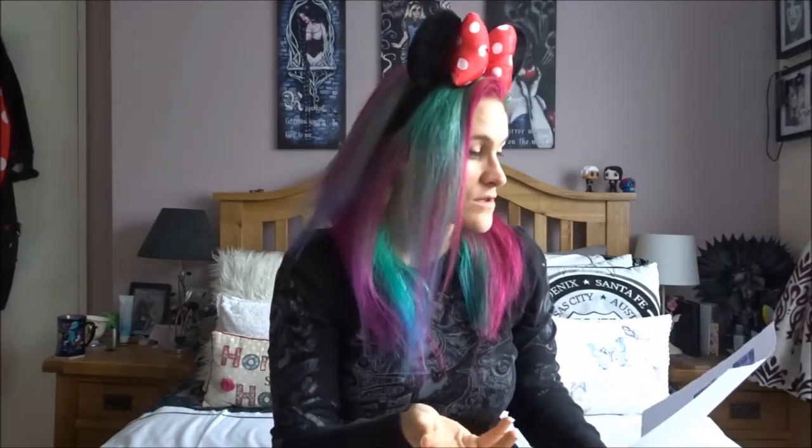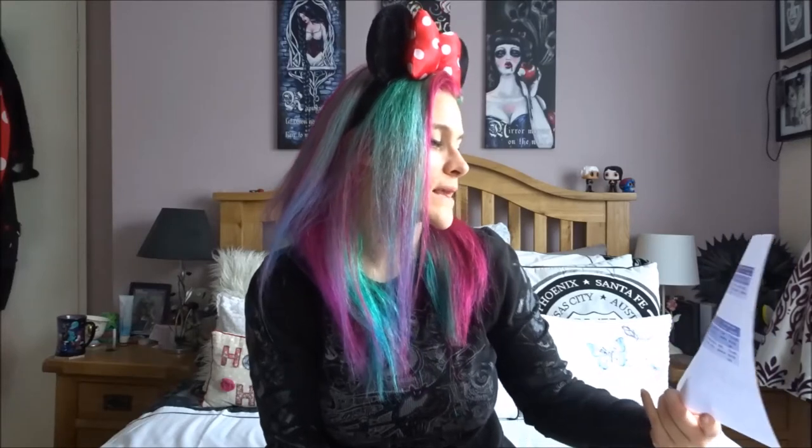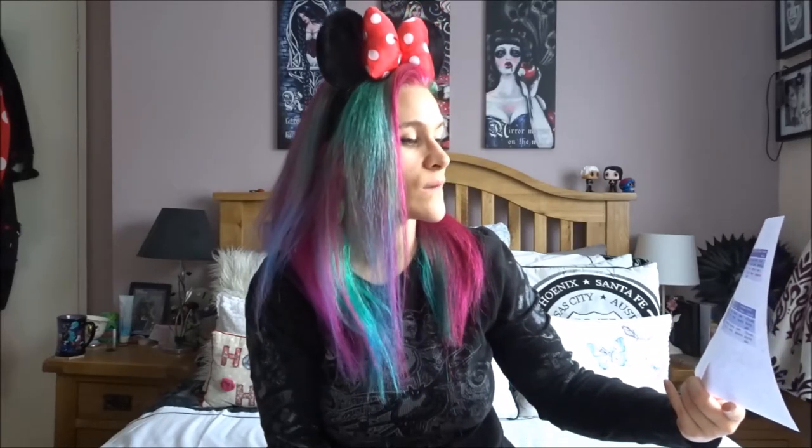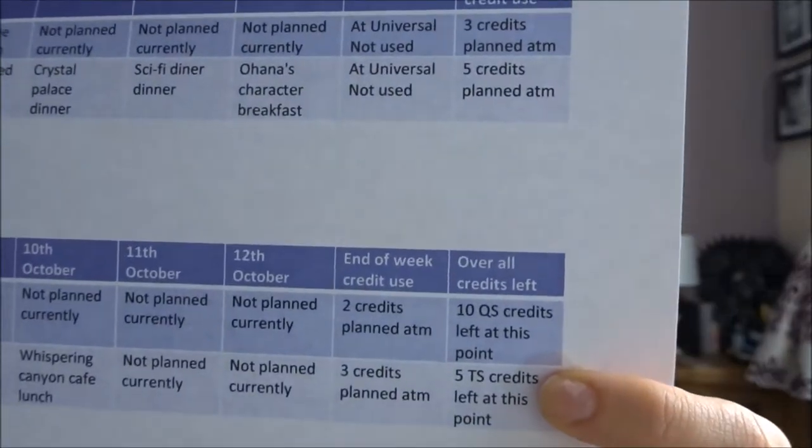Then I'll do the second week underneath. I also have a box that says 'overall credits used,' with the overall credit score for both weeks. That way I can plan — for example, if we're going to Universal for two days, we're going to have two extra credits, so I might put that towards a two-credit table service like the Boathouse or Cinderella's Royal Table. Or I might say, well, we'll have a table service lunch and a table service dinner.